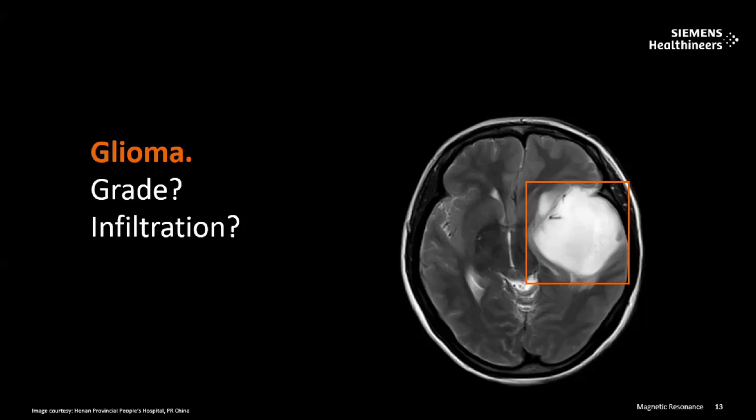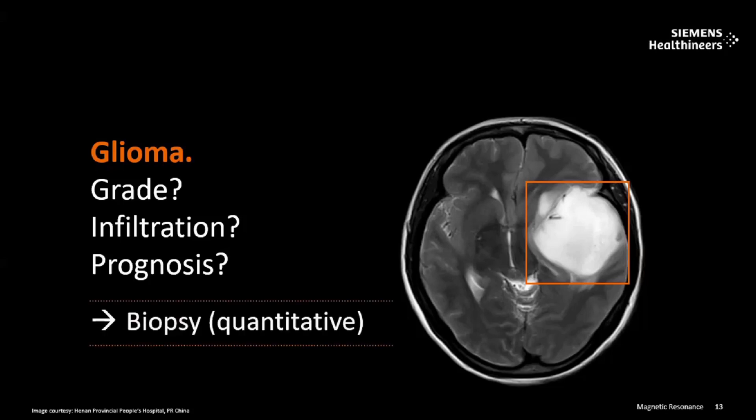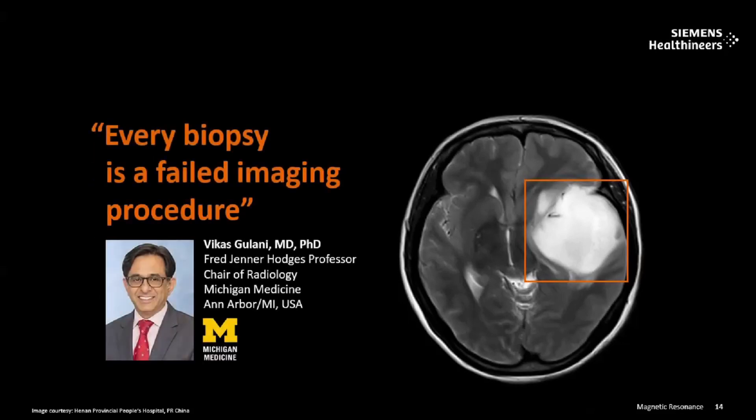The next step is to add multiple sequences. After finding the grade and infiltration, the radiologist or neurosurgeon will go for a stereotactic brain biopsy — that is going to be quantitative. Biopsies were previously the gold standard for quantification of any tissue: tissue is taken, placed under a microscope, and it can reveal the type of tissue, the grade, the infiltration, and the prognosis. But every biopsy is a failed imaging procedure, especially for the brain.